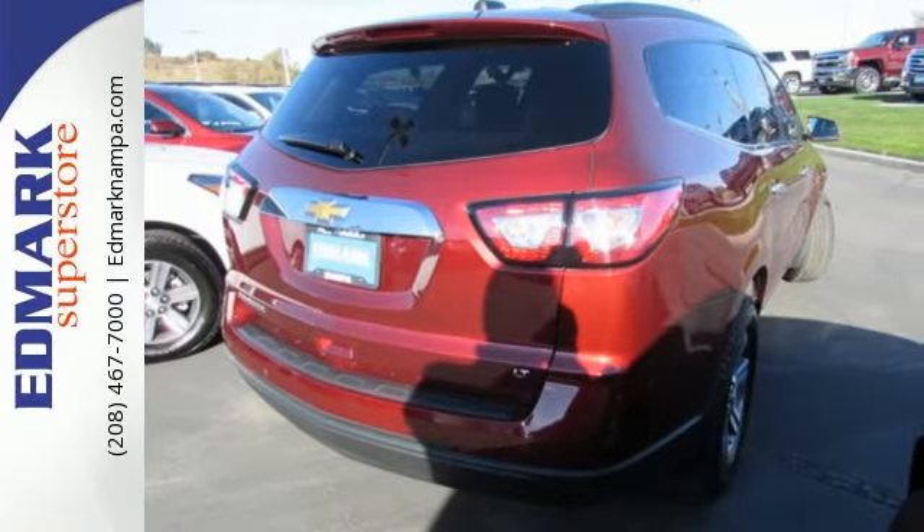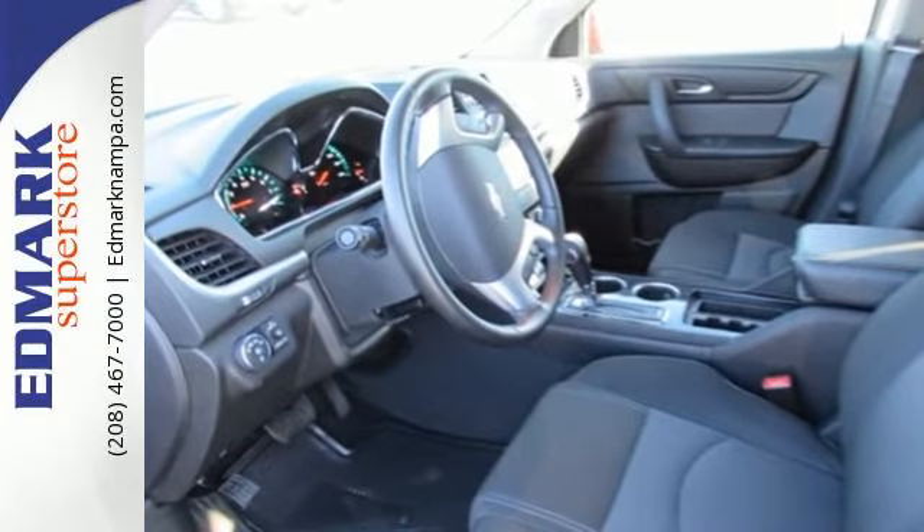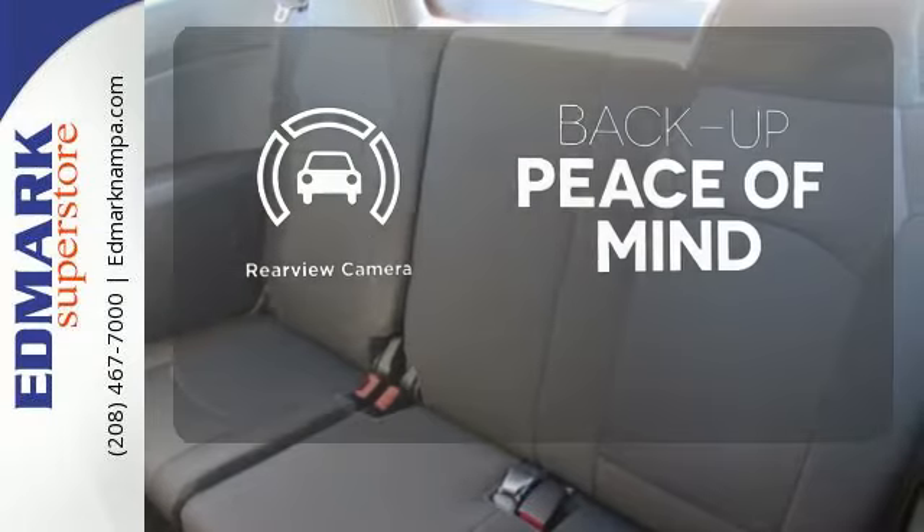Great safety features protect you and your precious cargo on every trip, including StabiliTrac and a rear-vision camera. Hindsight is 20-20 with a backup camera.